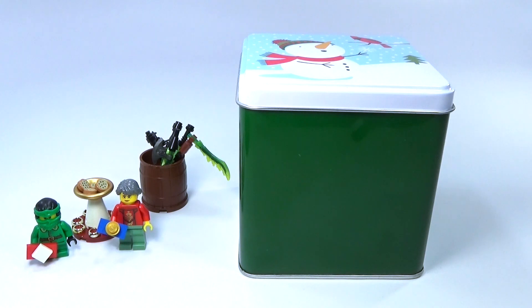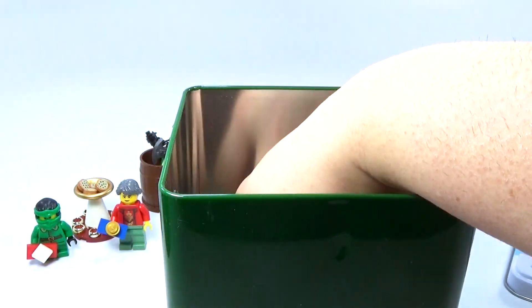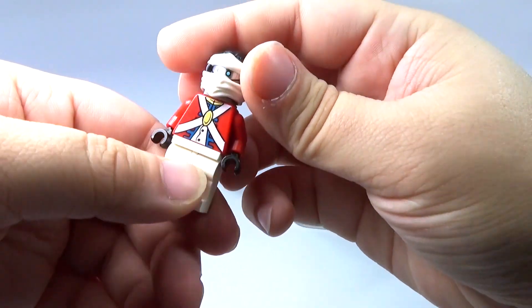Hey guys, Rick Wayne back here again with day number five of my custom Lego Ninjago advent calendar. Let me go ahead and open up day number five — we have Zane here, a little wind-up toy version of Zane it looks like.